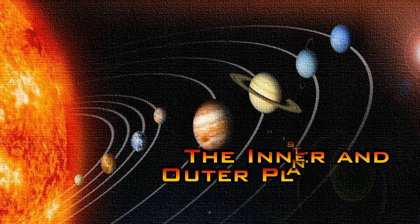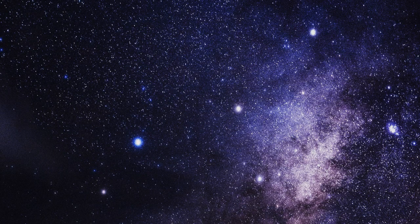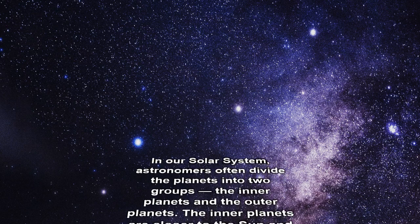The inner and outer planets in our solar system. In our solar system, astronomers often divide the planets into two groups: the inner planets and the outer planets.